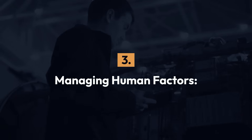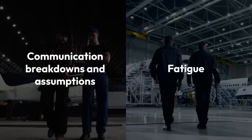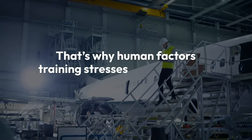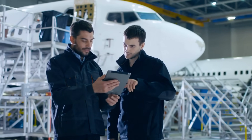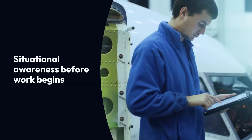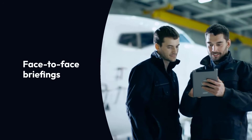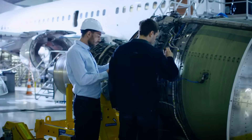3. Managing human factors. Many maintenance errors originate from communication breakdowns, assumptions and fatigue. That's why human factors training stresses the importance of proper handovers. An effective handover process helps mitigate these risks by ensuring two-way conversation between shifts, written and verbal confirmation of task status, situational awareness before work begins, and face-to-face briefings between outgoing and incoming teams to reinforce understanding.